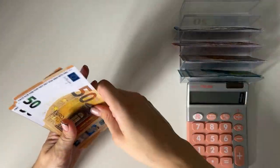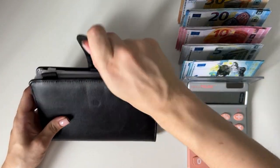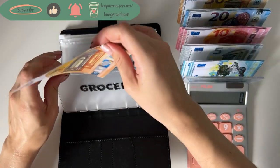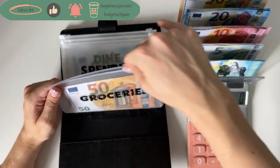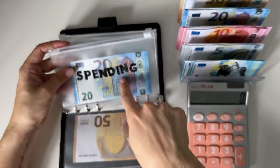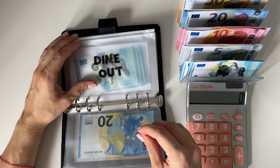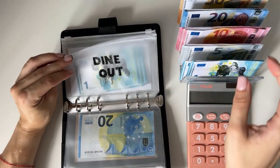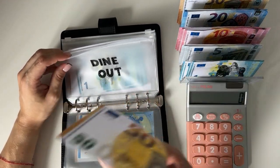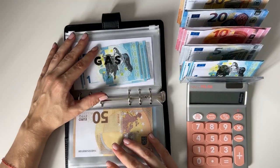Groceries is going to get 50 euros — these amounts have been working for me so I'm very happy with that. Since I'm starting my new job, spending is going to get 20. I'll have to go to the office so I'm thinking about how I'll eat lunch and what I'll spend — maybe I need to buy some new office clothing, who knows. Dine-out is going to get 50.